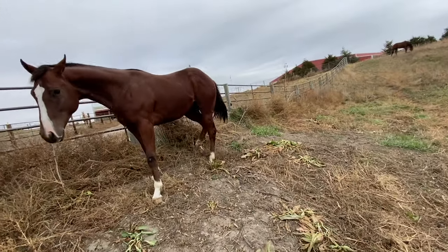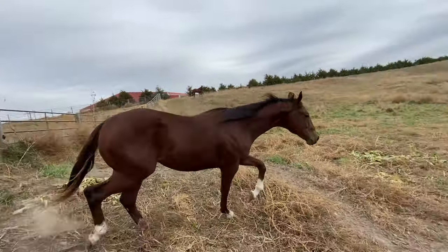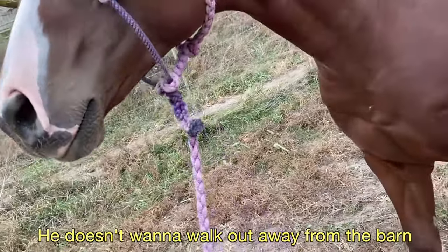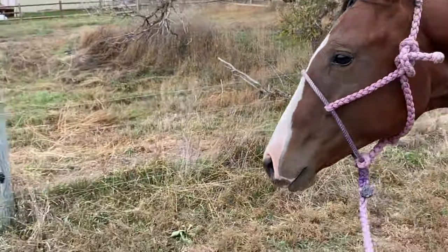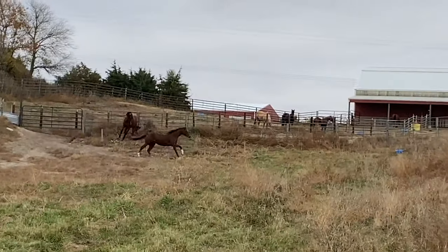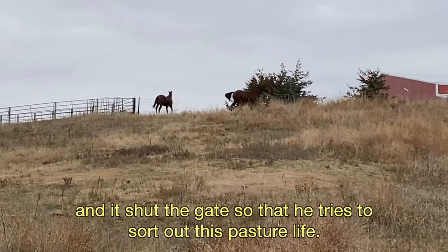Oh, bud. You're okay. You got shocked a couple times, didn't you? Sorry. He doesn't want to walk out away from the barn, so I'm gonna take him out and lead him around so he gets an idea of where the fence is. And there's Rabbit — not a care in the world. He really wants to go back up in that pen, and I shut the gate so that he tries to sort out this pasture life.